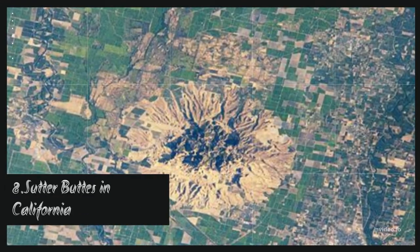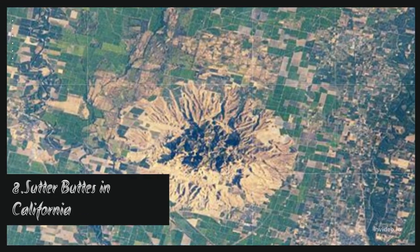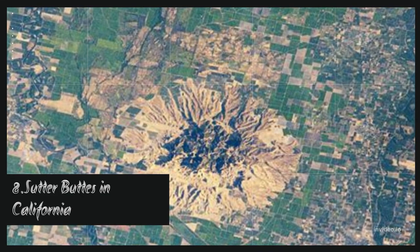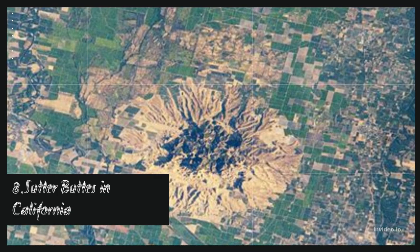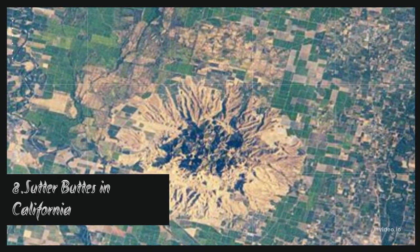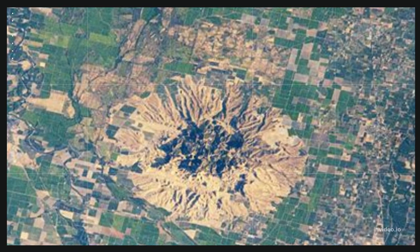The Sutter Buttes consist of a few lava domes that have eroded since the corresponding volcanoes were active around 1.6 million years ago. They're associated with the same activity that created the coastal range in California, and these buttes represent the only lava flow that's occurred in the Central Valley of California.